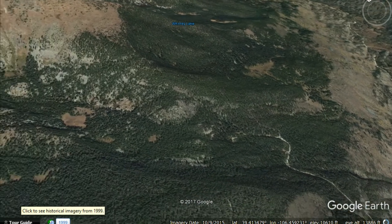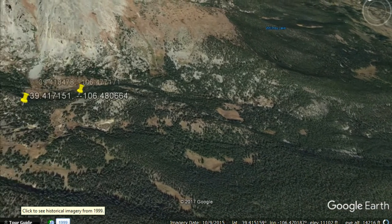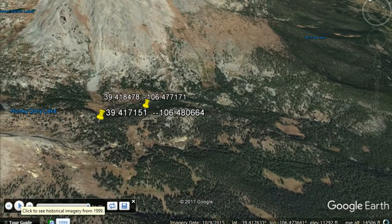They do have good road access, and you are able to build a cabin here. Hopefully this has been helpful to you.